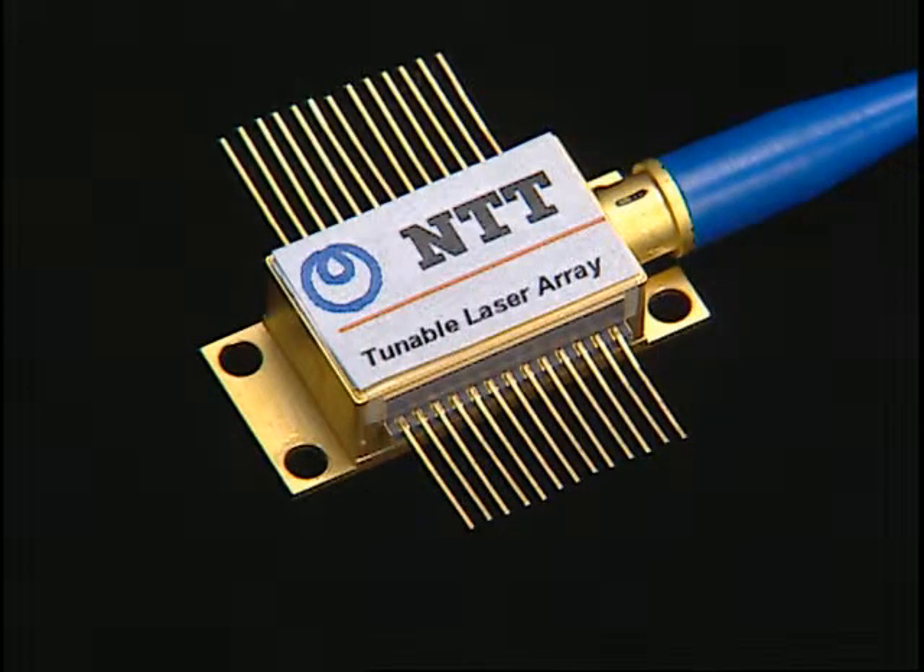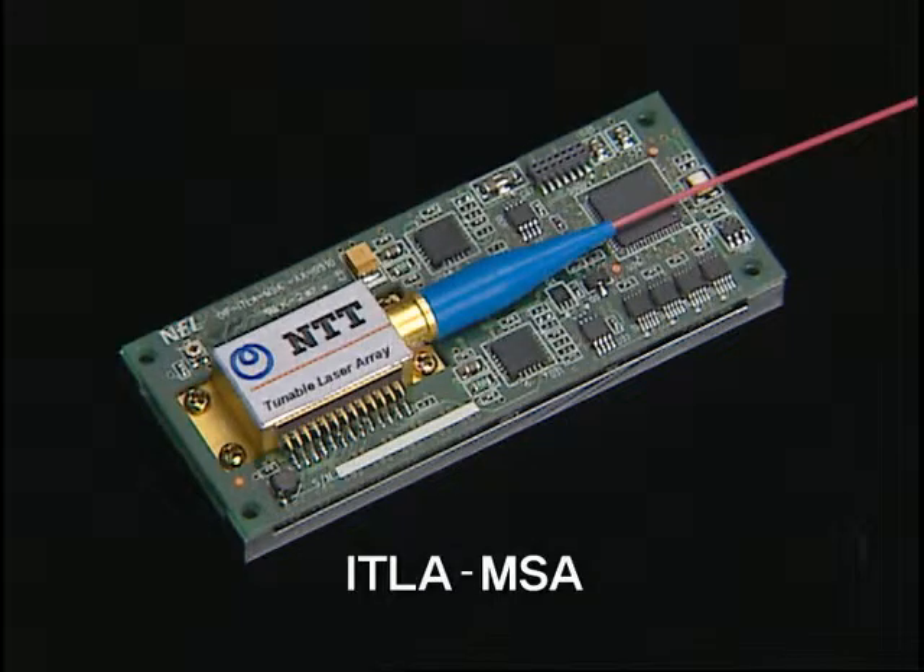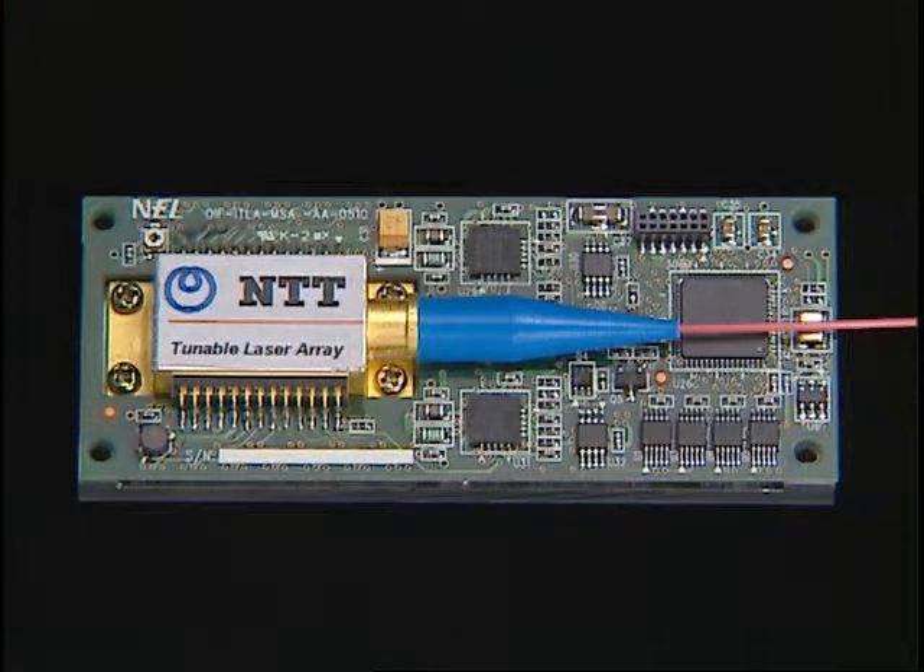The tunable laser array is already being commercialized. An ITLA MSA module is being developed that is compliant with the OIF standard. By using the ITLA MSA module, the device can be easily mounted in transponders.